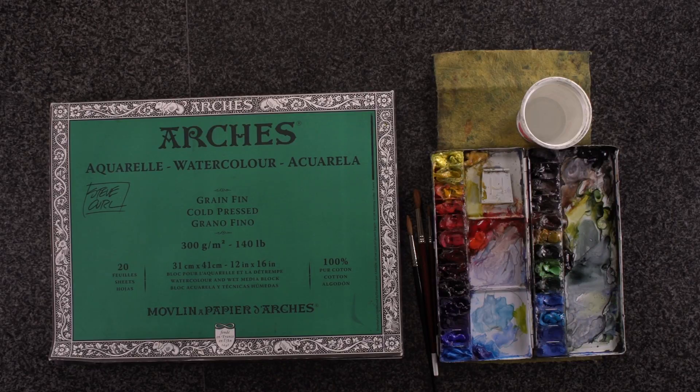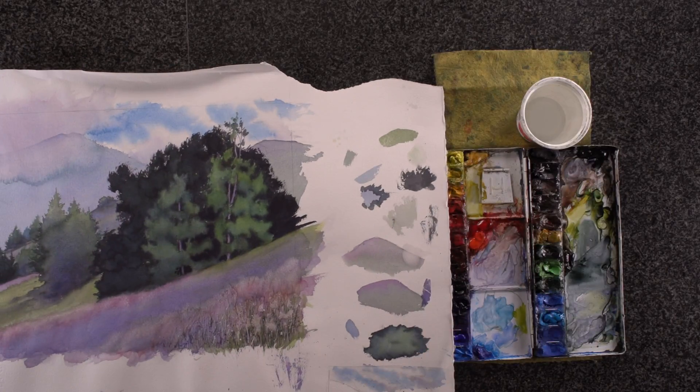First off, I will reach over here. These are some examples of some watercolors that I've painted.